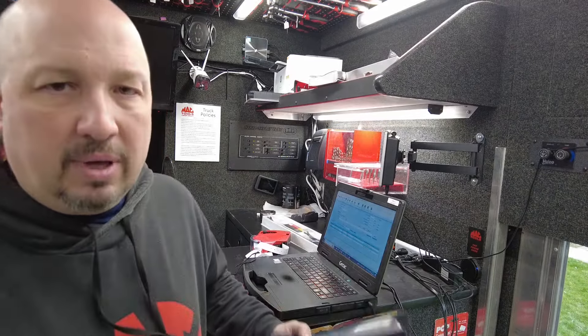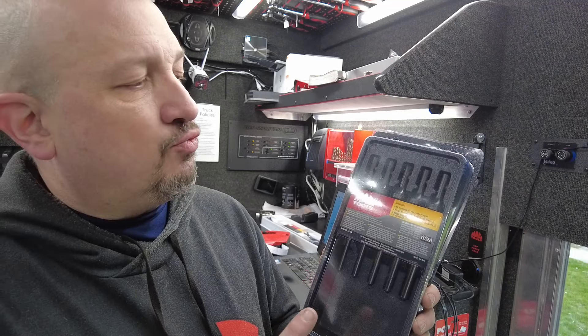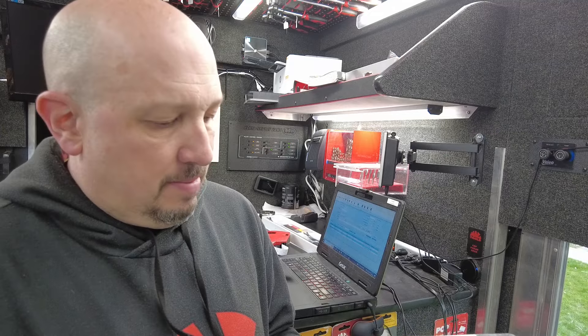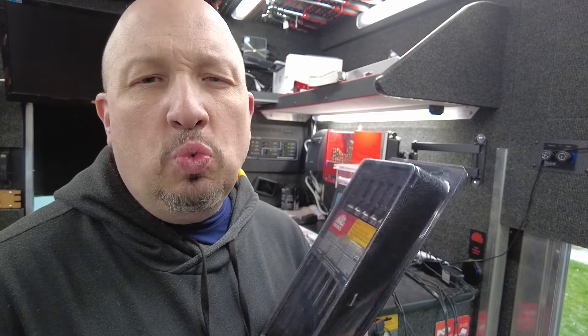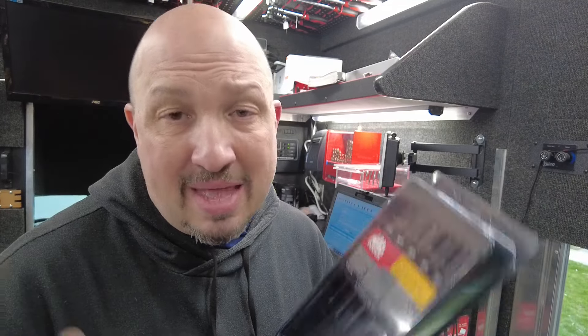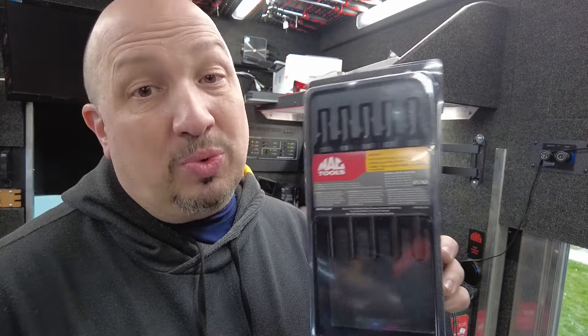New on the truck — this is a brand new item, just came out from the Mac Tools Kada Tool Fair. This is a pneumatic roll pin punch set, five pieces. I asked what these would be good for in an air hammer. They're basically a flat top with a little ball, half countersunk. What kept coming up was that if you work on heavy-duty lift gates, these are great for knocking out those pins. This is available on the truck this week — brand new item.